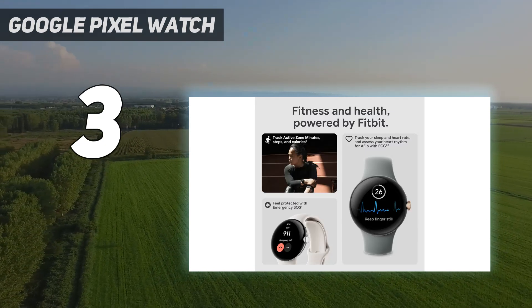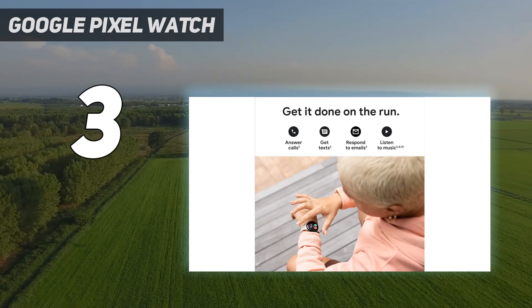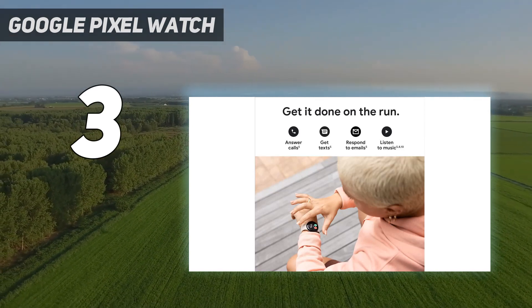Google Assistant integration is smart and effective, with built-in media controls also working well. While the battery life could be better, there's little else to fault when it comes to how well this watch works.